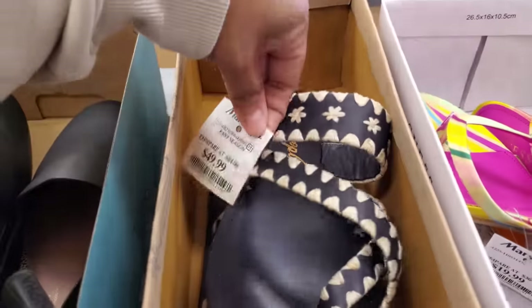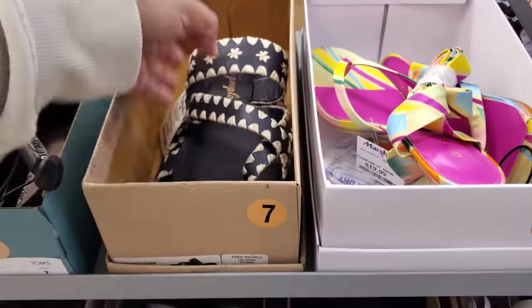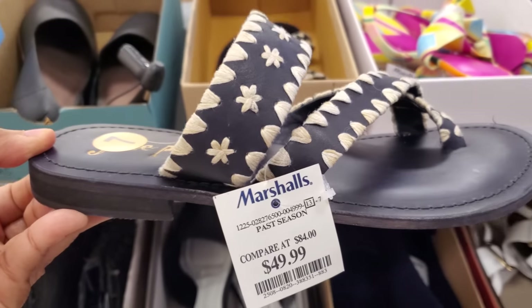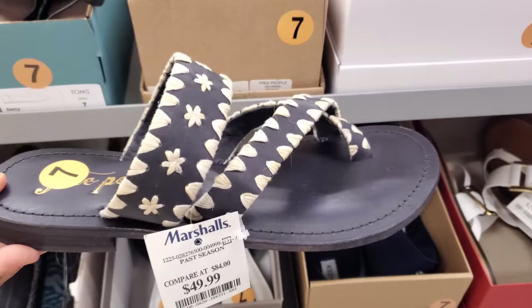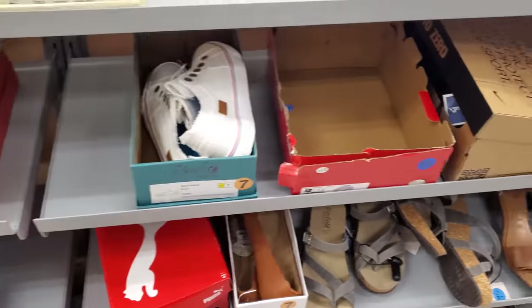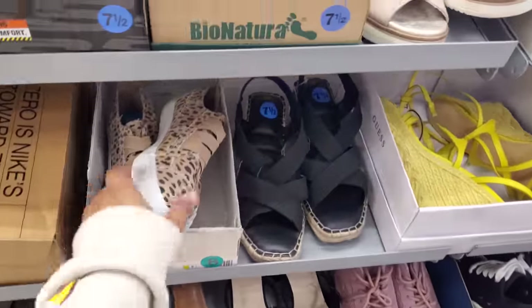Oh, these are cute. These are $50. Who makes them? Free People. Oh, they have Free People here? That was kind of cool to find that. It was really cute.